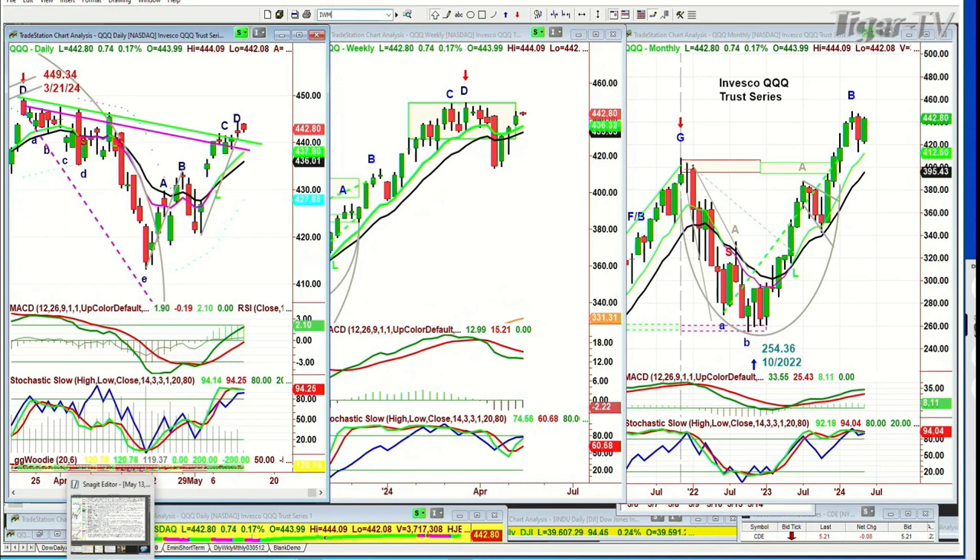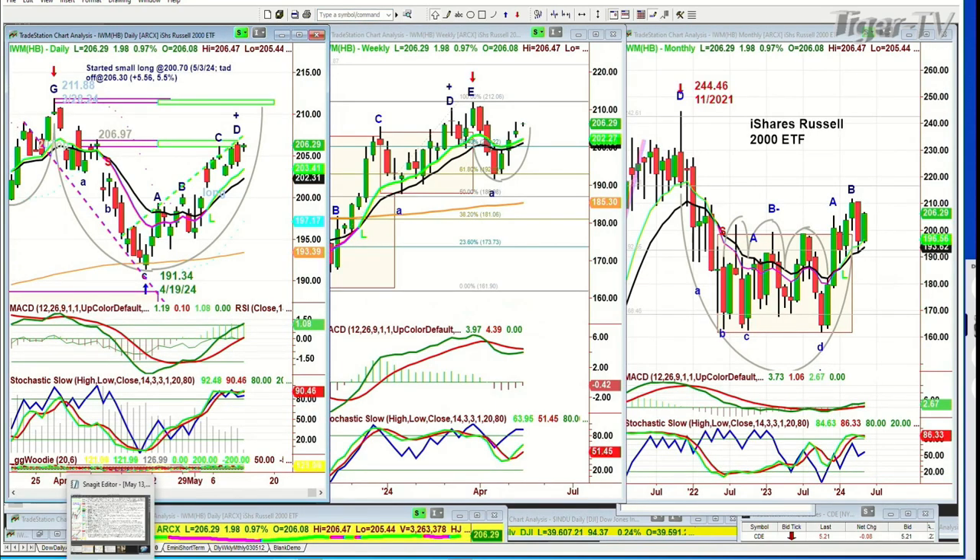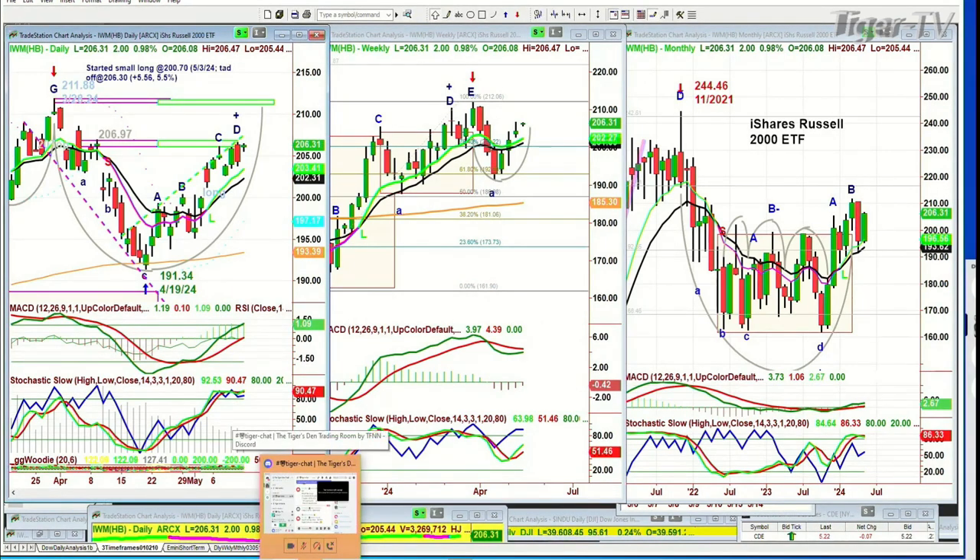IWM, the Russell 2000, acting very nicely — up $1.98, up 0.97%. The Dow's up 0.24% and the S&P is up 0.13%, so this is good relative action, kind of leading the way. It is a leg D; it needs to get to a higher high today to continue that leg D, helping the monthly chart.